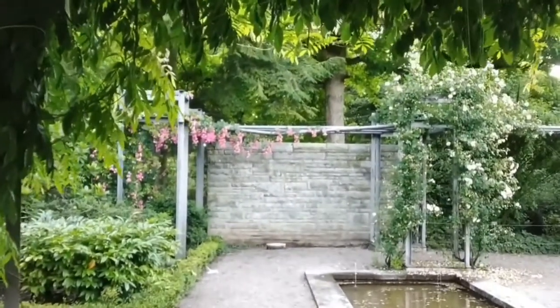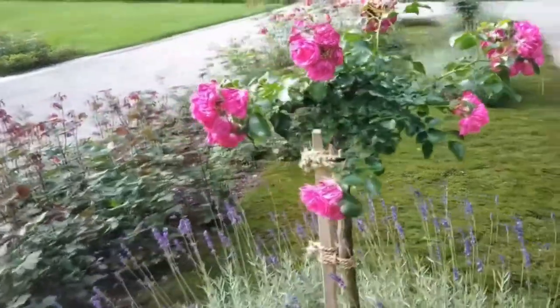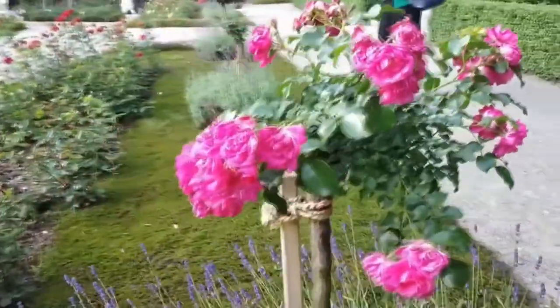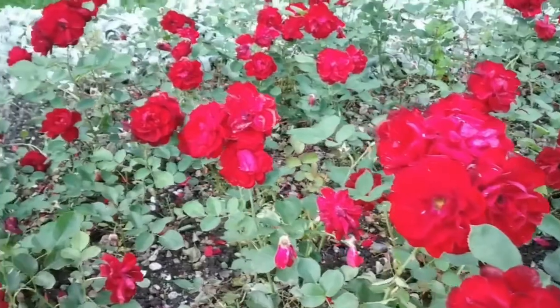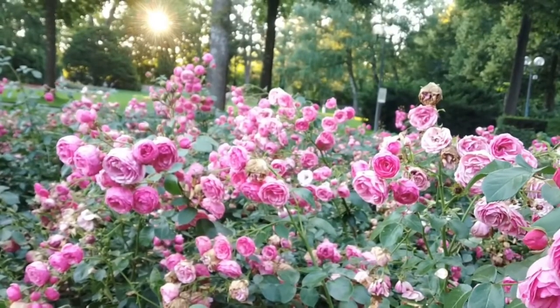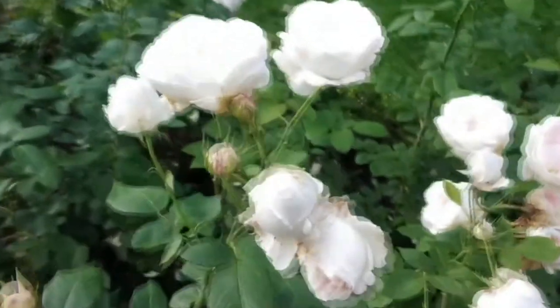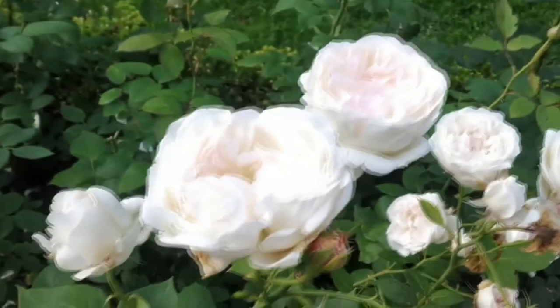Ponds, fountains, lawns, a number of impressive sculptures and more than 200 varieties of roses can be found in the Rose Garden. It offers a stunning view over the rooftops of the historic Old Town, the Bern Cathedral and the loop in the Aare River.